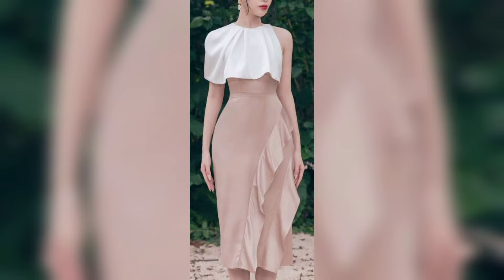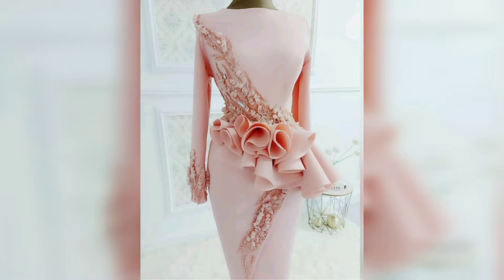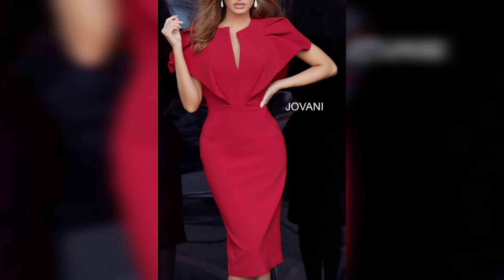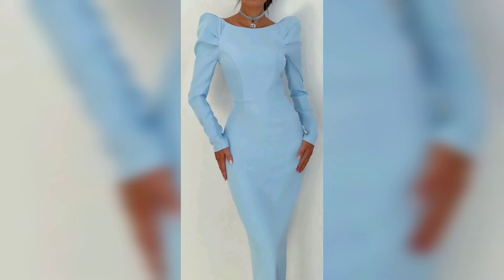This one is a white and skin color combination that looks so amazing. This one is also a pink color — looks so beautiful, the design is so good. This one is a white color and looks so amazing. This one is also a red color; the dress looks very beautiful. This one is a blue color; the dress looks so beautiful.